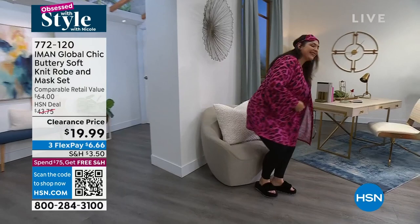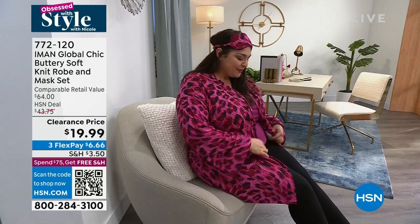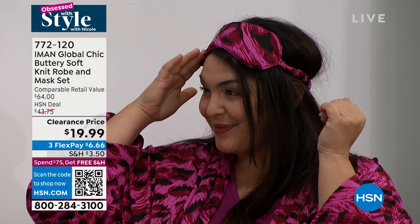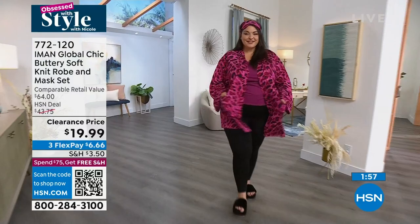Tammy's wearing it in the 1X in that beautiful magenta leopard. You just throw it on — somebody comes to the door, you throw it over. You got to go pick up or drop off the kids, you throw this over and you're good to go. I love how buttery soft the mask is too. I really don't like masks that are silky because they slip up and down — this will stay in place. You put this on at night and when you wake up in the morning it's still going to be there, not behind your pillow somewhere.